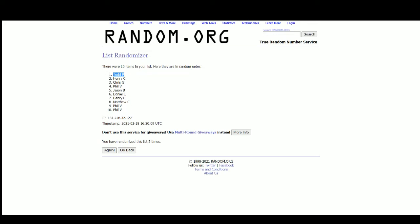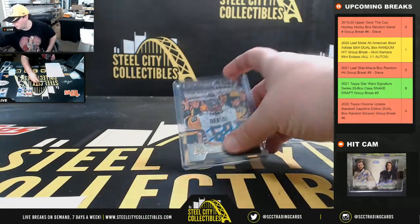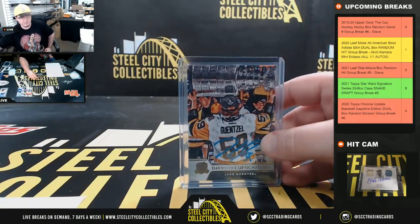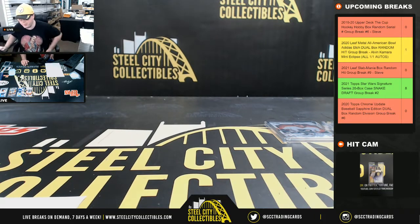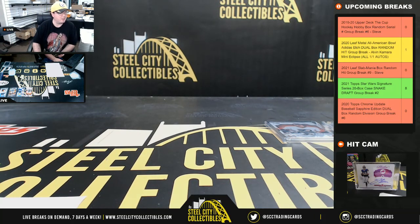That's gonna do it, guys — thank you all for filling the break. Breaks number seven and eight are both up on the site. Upload that video to YouTube and we'll do Leaf Slab Mania coming up next.